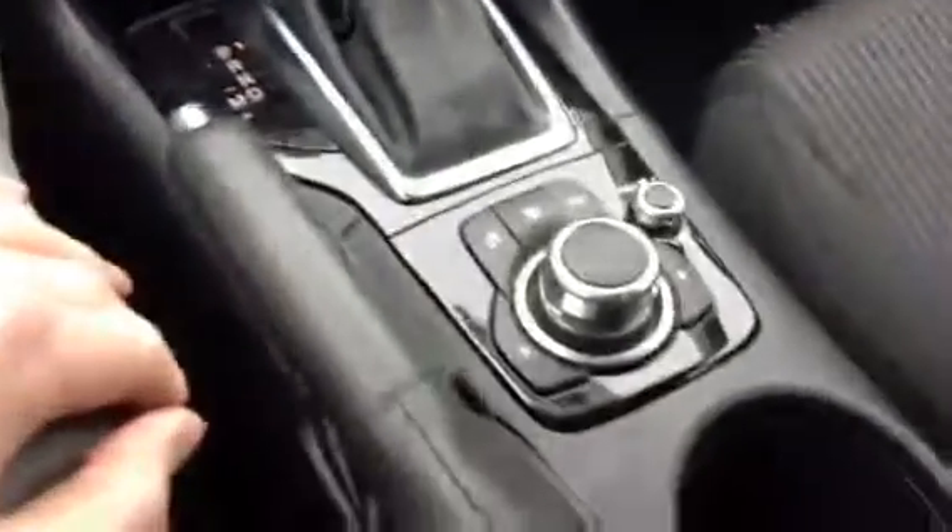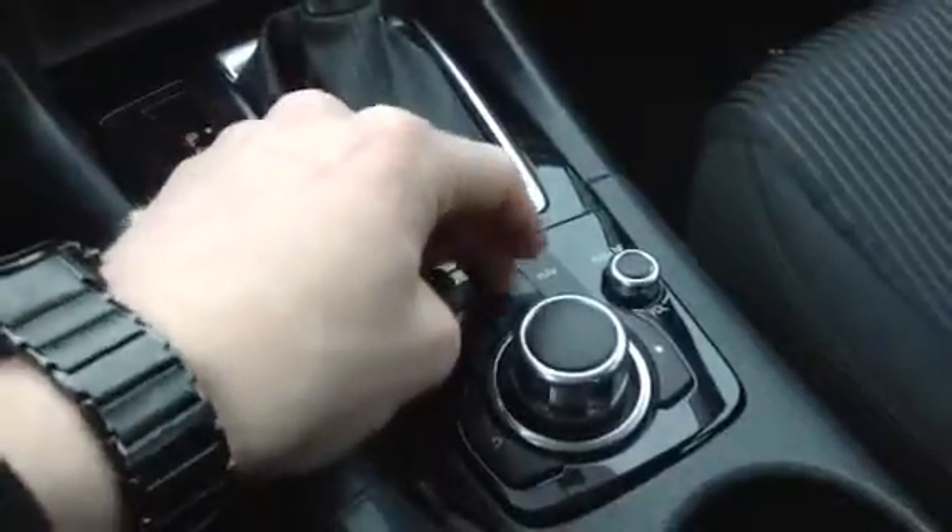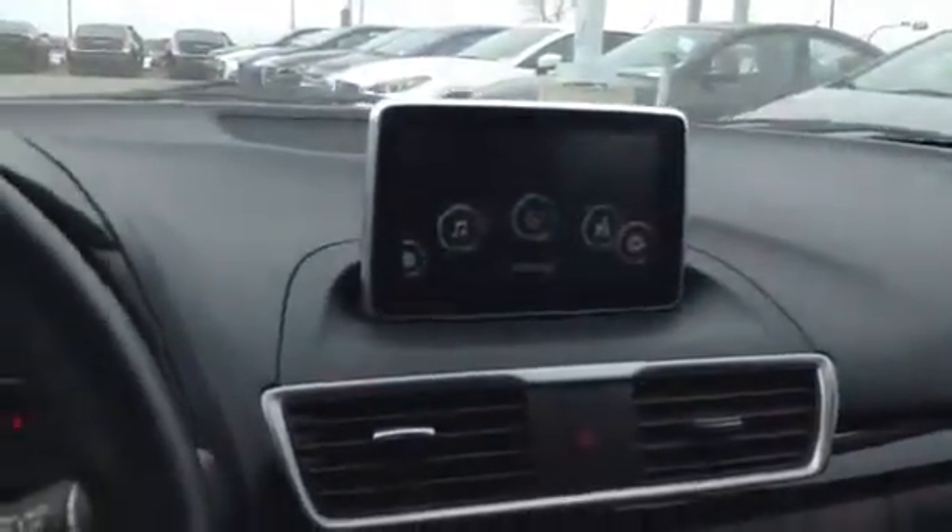Coming down below, you got your AC and heat, your CD player, your automatic transmission, and this control to actually control the display itself — you can go through it right from your hand. But overall it is nice and clean in here, as you can see.